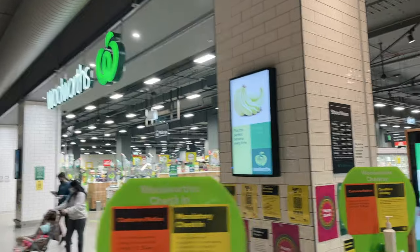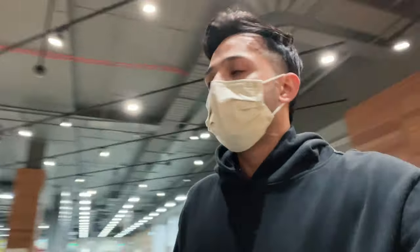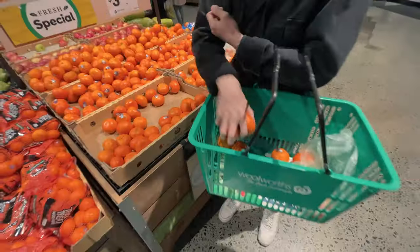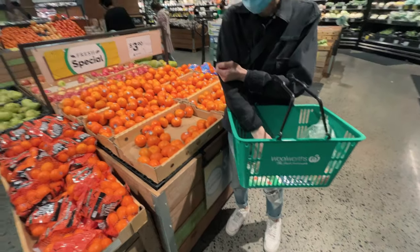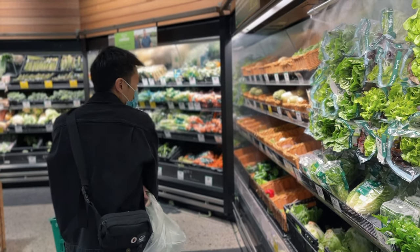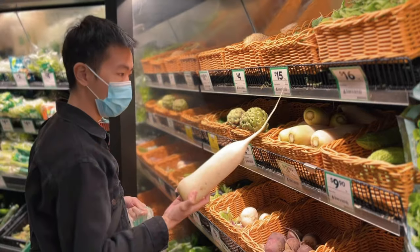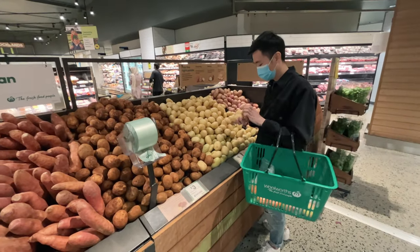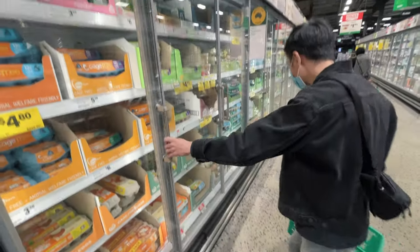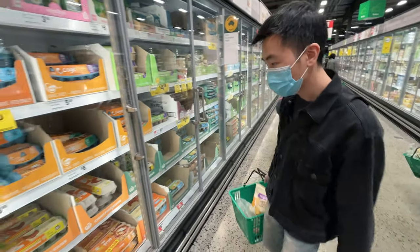We are inside the grocery shop right now and I'm actually pretty impressed by the quality in here. This is the front-facing camera, which is the wide camera. I'm going to try cinematic mode in this light. The wide lens is pretty good — it's not that blurry.